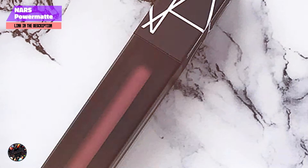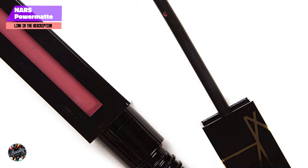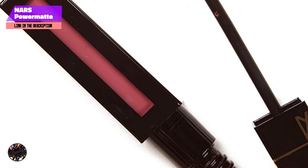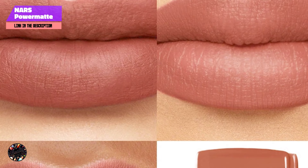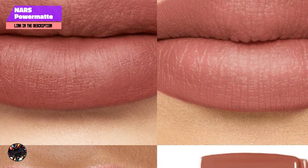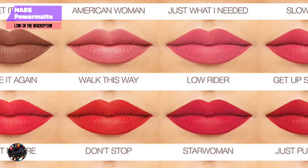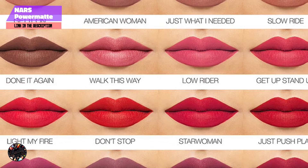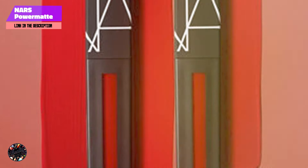The standout feature of NARS Power Matte Lip Pigment is its ultra-lightweight formula that provides a powerful punch of color. The liquid texture glides effortlessly onto the lips, delivering a full-coverage matte finish that dries quickly and stays put. The precision applicator allows for easy, mess-free application, ensuring that you get a perfect lip line every time. Additionally, the long-wearing formula is smudge-resistant and doesn't transfer, making it ideal for all-day wear.